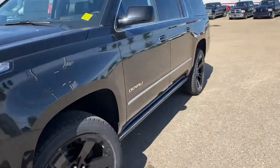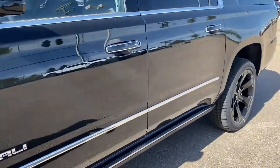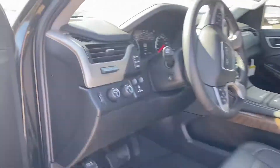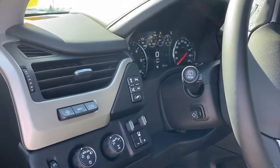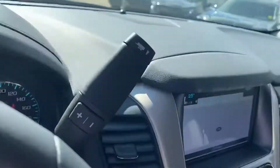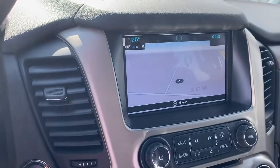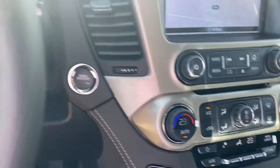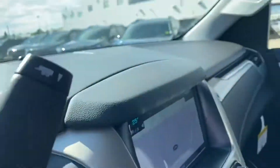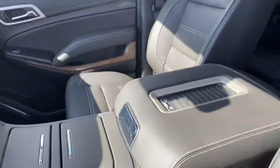It also has lane departure warning, adaptive cruise control, trailer brakes, and built-in navigation. Additionally, it features heating and cooling seats in the front, a heated steering wheel, and a really nice Bose sound system.